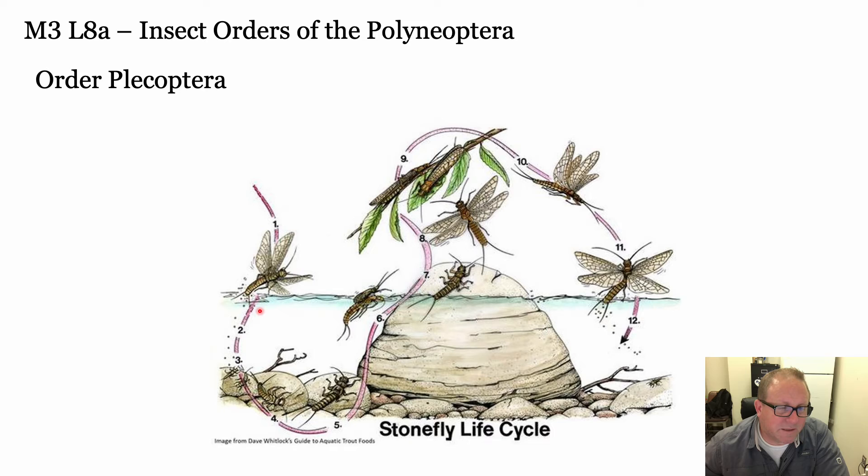The stonefly life cycle: the female lays eggs that float down to the bottom, hopefully not eaten by trout. The stoneflies grow for a long time - can be upwards of a couple of years - underwater under the stones. You can find them in a nice, flat, fast-flowing stream. When they're ready to hatch, they crawl up, climb out of their exuvia with wings, mate, and the female drops eggs back in - starting the whole cycle over again. Kind of similar to mayflies but a different group.